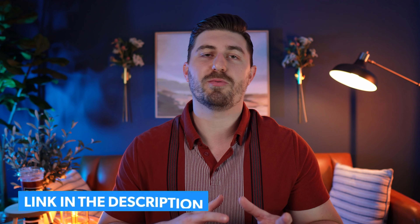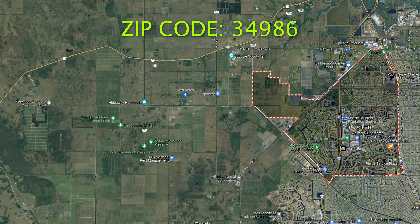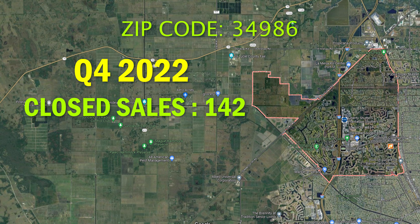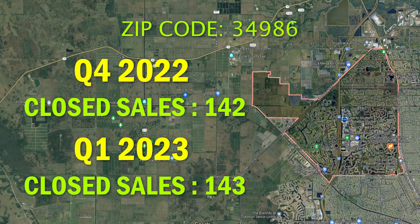Before we go into the stats, all of the stats covered in this video are going to be linked in the description below on a Google spreadsheet, so you can refer back to these stats whenever you'd like after watching this video. Starting off with the 34986 zip code, or St. Lucie West — in Q4 we had 142 sales, and in Q1 we had 143 sales.